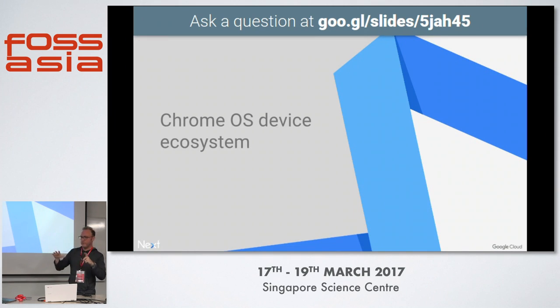Chrome OS ecosystem. We've got a booth downstairs if you want to check it out — I've got three or four of these Acers, Android devices, etc. You can play around with different types of devices.